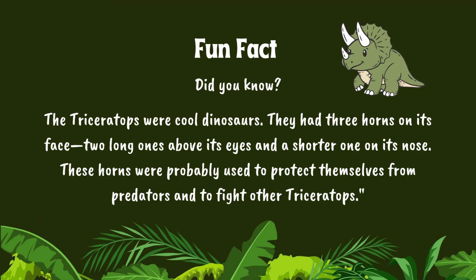Did you know? The Triceratops were cool dinosaurs. They had three horns on their face — two long ones above their eyes and a shorter one on their nose. These horns were probably used to protect themselves from predators and to fight other Triceratops.